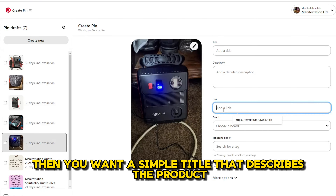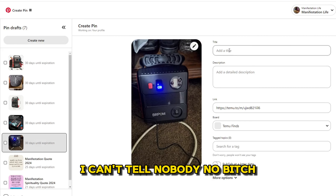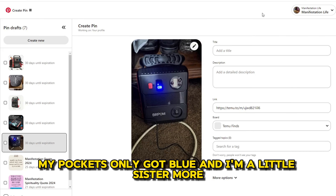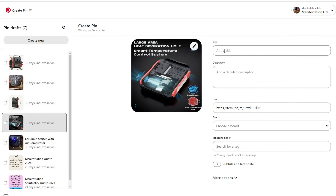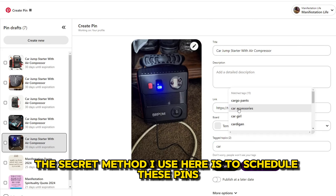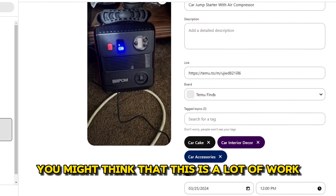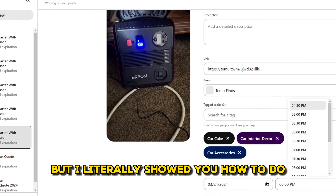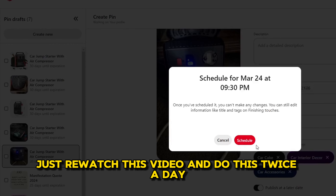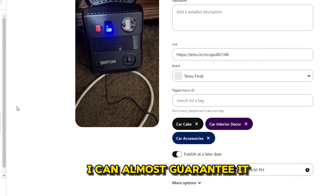Then you want a simple title that describes the product. Now the secret method I use here is to schedule these pins out to post 5 to 10 times a day. You might think that this is a lot of work, but I literally showed you how to do half of all your daily work in 5 minutes. Just re-watch this video, do this twice a day, and you will start seeing results — I can almost guarantee it.